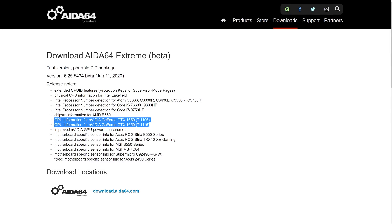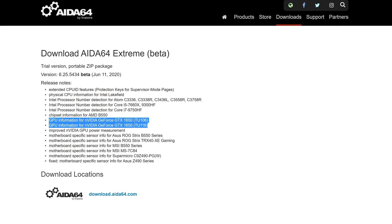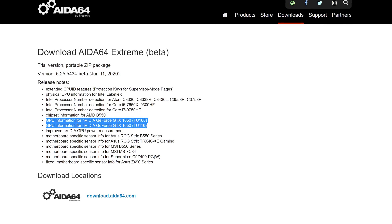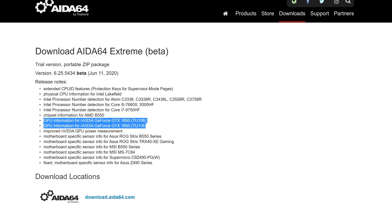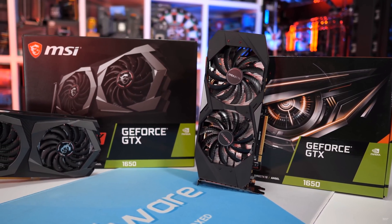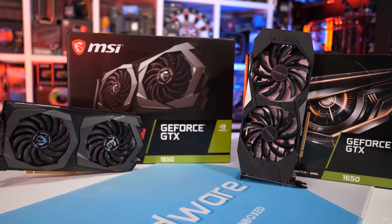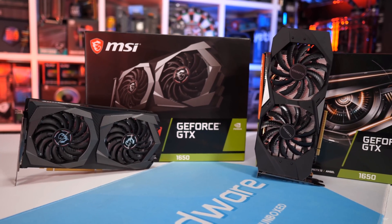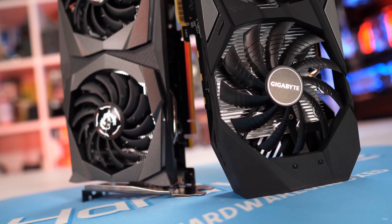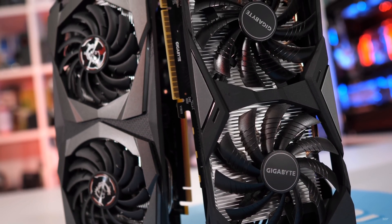NVIDIA seems to be up to their usual refresh tricks once again, according to the latest leak from HWiNFO64. The popular reporting tool has added support for two new GeForce GTX 1650 GPU variants, increasing the total number of known GTX 1650 models up to four. The GTX 1650 isn't a particularly amazing GPU and wouldn't be one of NVIDIA's biggest sellers, so it is a strange move. We know the GTX 1650 is currently available in GDDR5 and GDDR6 variants, both with a 4GB framebuffer and TU117 GPU. HWiNFO64 is claiming there is also a TU116 variant of the 1650, as well as a TU106 model.